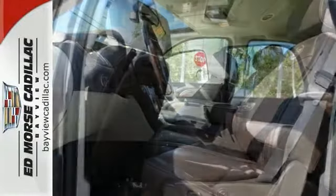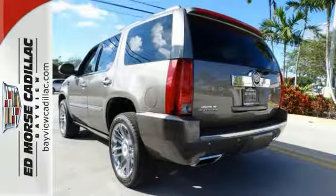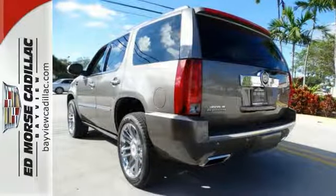A V8 engine, third row seating, and Bose surround sound system all come standard. Iconic in every detail, it's the Cadillac you've been waiting for.